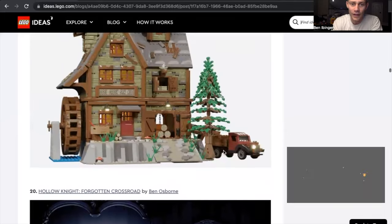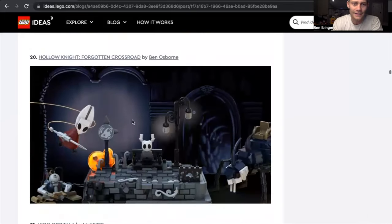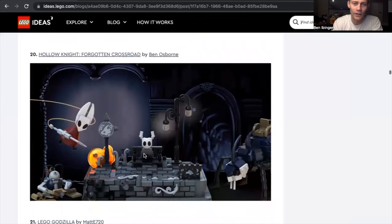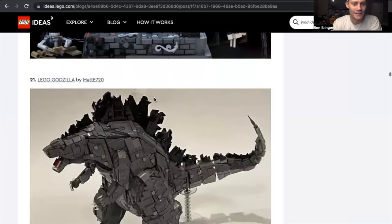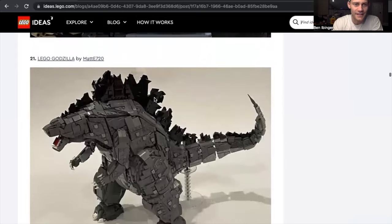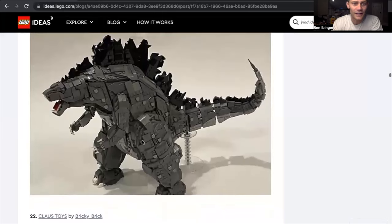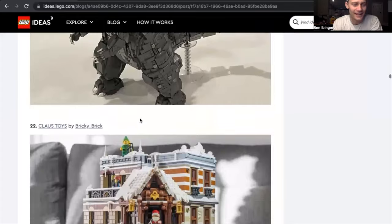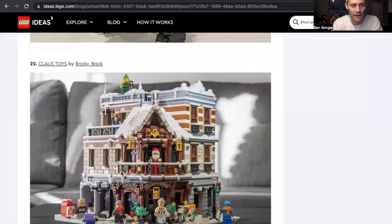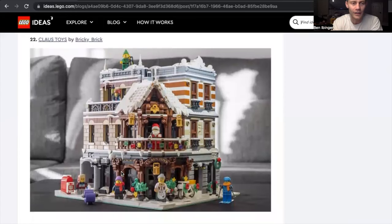The Ogle Creek Sawmill — I like that; I like the tree and the different truck. Hollow Knight — I don't know if I would get that, but I know there's a lot of people out there that would. Very cool set. Lego Godzilla — that looks like a Godzilla you'd put next to like the Hulkbuster; I'd be interested to see how big that set is. Claws Toys — oh, that's beautiful. That would be one you could put into your city. Bricky Brick again — it's a great set. One you could put out at Christmas time, but also put back in your Lego City.